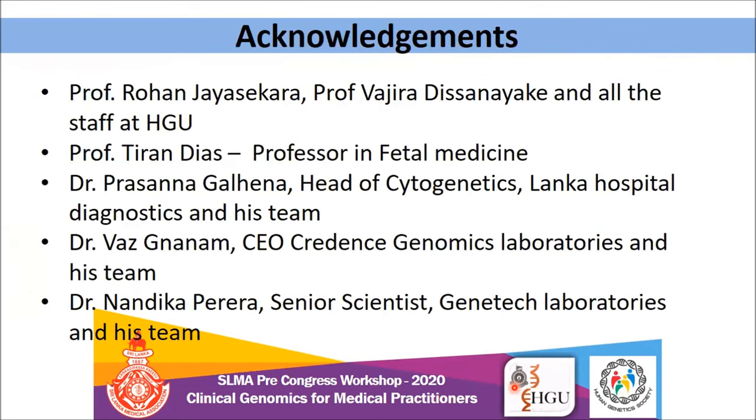Thank you very much. I should acknowledge my Professor Rohan, Vajar sir, and the whole staff. Professor Thirantais leads the fetal medicine clinic where I'm conducting the fetal medicine clinic — we are doing a multidisciplinary clinic there. I also acknowledge the three laboratories: Lanka Hospital, Credence Genomics, and Gene Tech Laboratories, who provide reports very promptly whenever we send samples. Thank you very much.